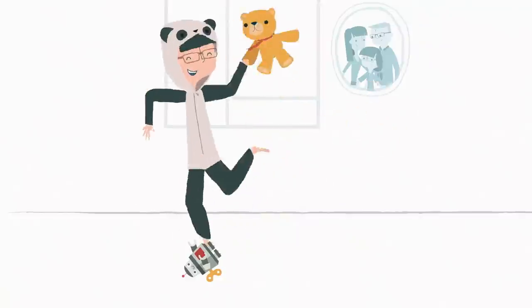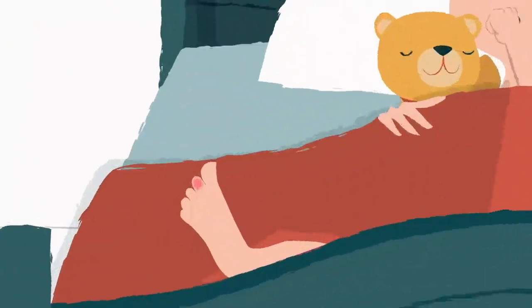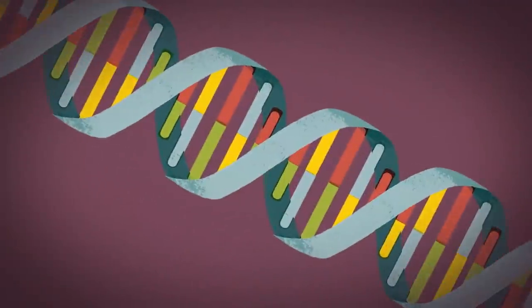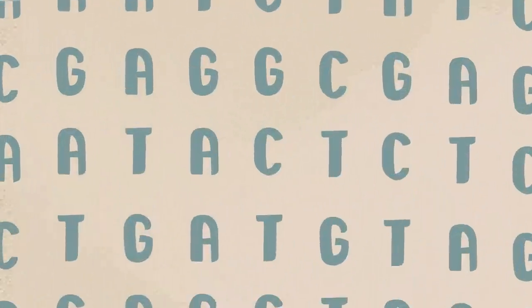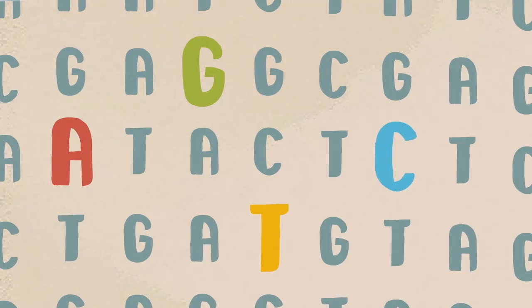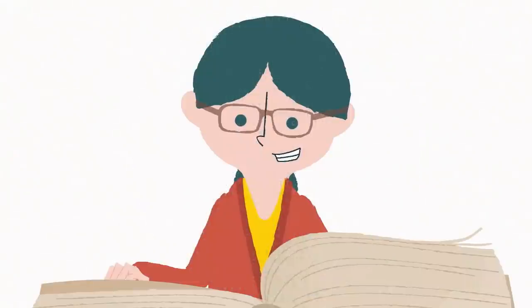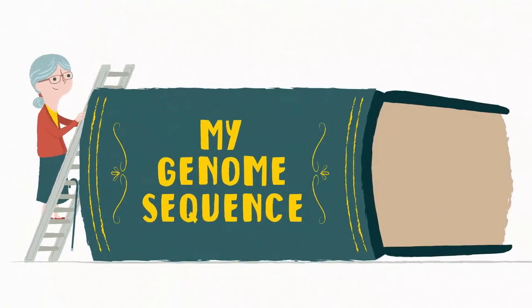Our bodies are exceptionally clever. Even when we're asleep they're doing all sorts of extraordinary things like mending themselves. These things don't happen by magic. Deep inside our cells is a chemical called DNA. DNA acts like an instruction manual controlling how our body works. These instructions are made up of four chemical letters that we call A, G, T and C. These repeat six billion times — that's enough letters to take a whopping 57 years to read out loud. The complete set that makes you the unique and brilliant individual you are is called your genome sequence.